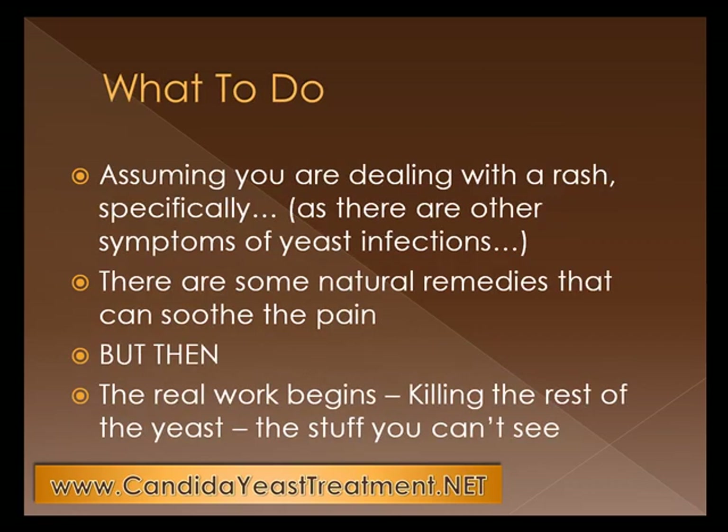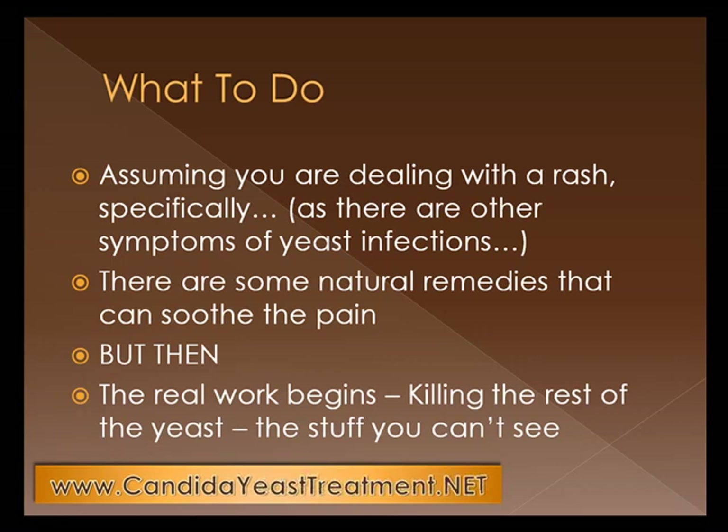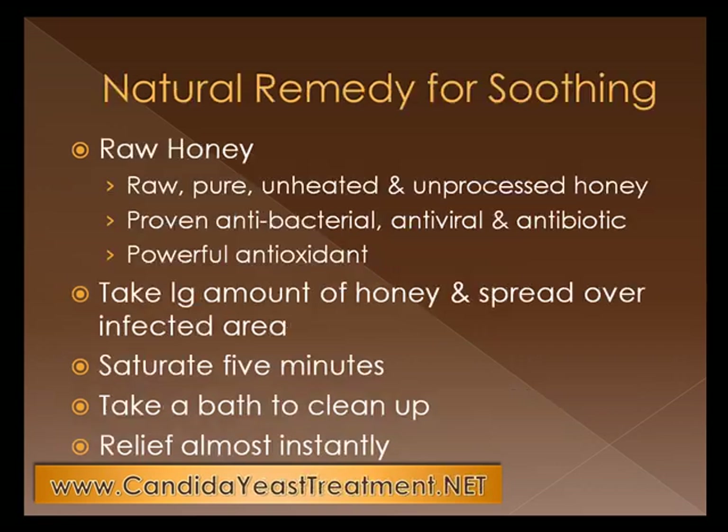Assuming you're dealing with a rash specifically — because there are several other symptoms of yeast infections — there are some natural remedies that can soothe the pain. But once you've soothed the pain, the real work begins. You need to kill the rest of the yeast, the stuff that you cannot see. It's important that after you treat the symptom, you have to treat and resolve the problem.